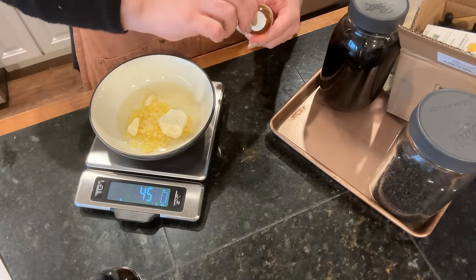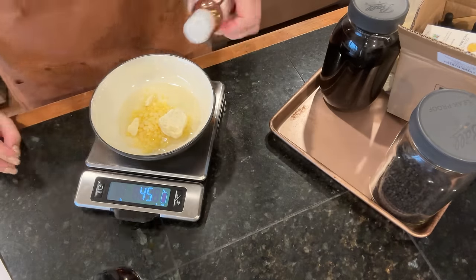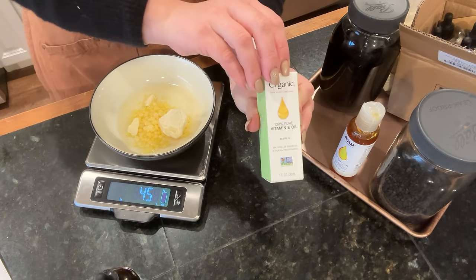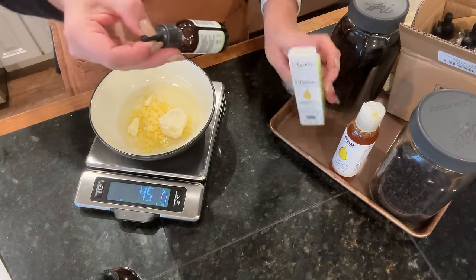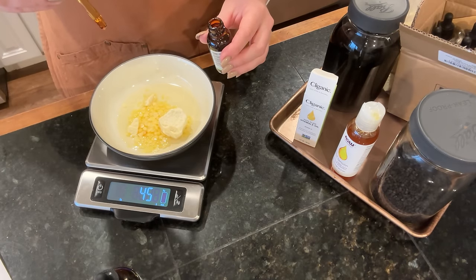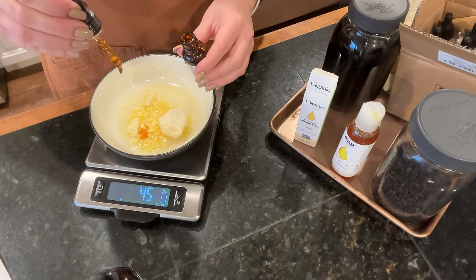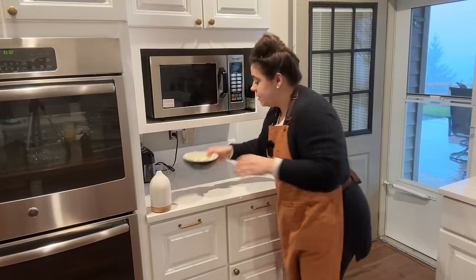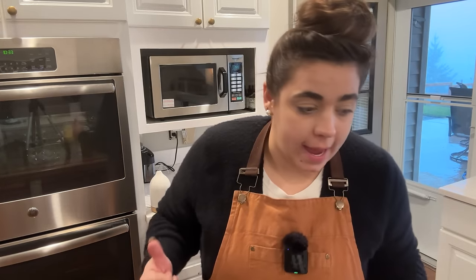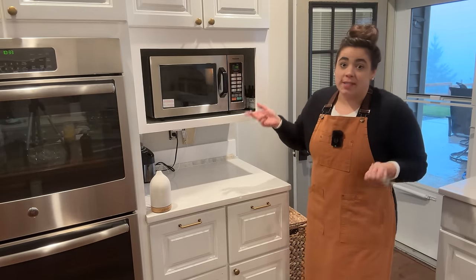If you wanted this to be vegan you would skip the lanolin — though there's beeswax in it too so you'd have to skip that as well. Then we need eight drops of vitamin E oil. This is not a tremendous amount — it's probably only going to fill about one and a half tubes, which is good because then we can tweak the recipe. I'm going to melt this in the microwave, about 30 seconds, stir, 30 seconds, stir — just like melting chocolate. I broke up the cocoa butter a bit so it melts faster.